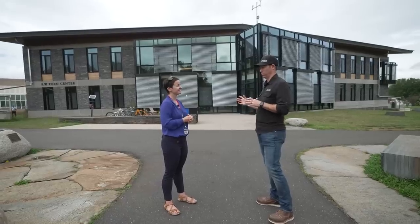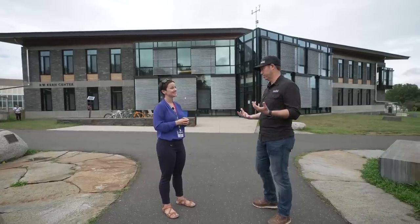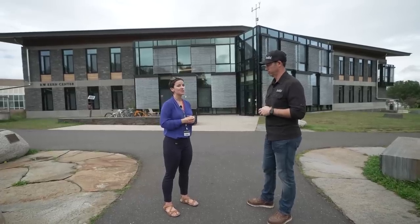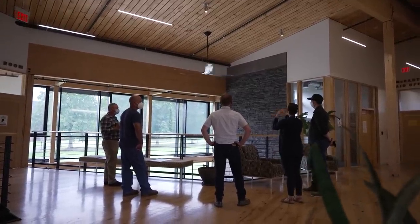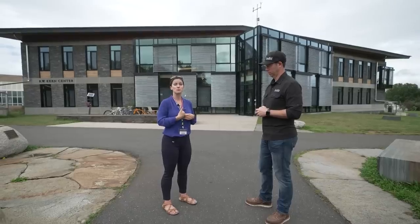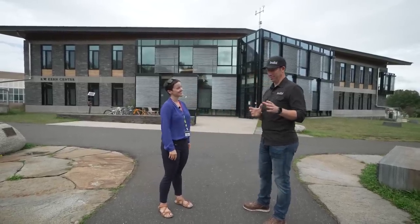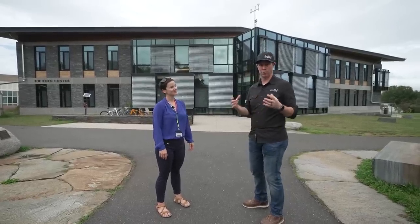Such an inspirational building, Sarah. If people are interested in touring the R.W. Kern Center, they can go to the R.W. Kern Center website at Hampshire College — we'll put the link in the description. Sarah is always giving tours and can give private tours as well; her contact info is on the website. They've also been doing a lot of virtual tours recently, so even if you're far away, she can give you a tour. Sarah and I also made a director's cut extended version that we'll be throwing up soon, and we might make a few more videos about some of the specific systems.